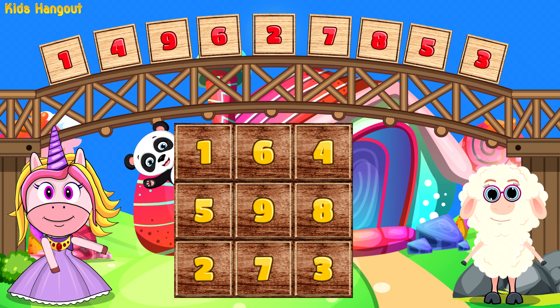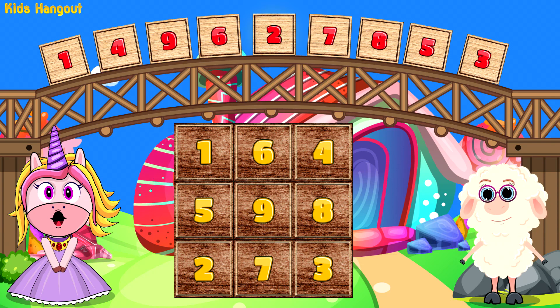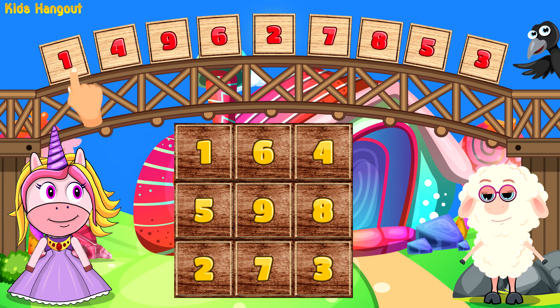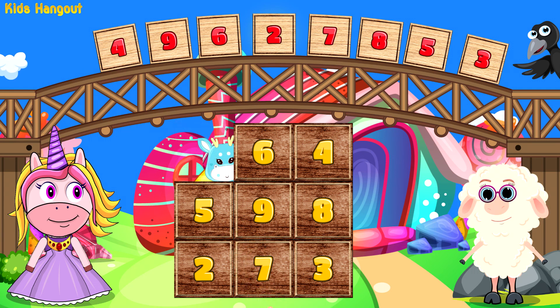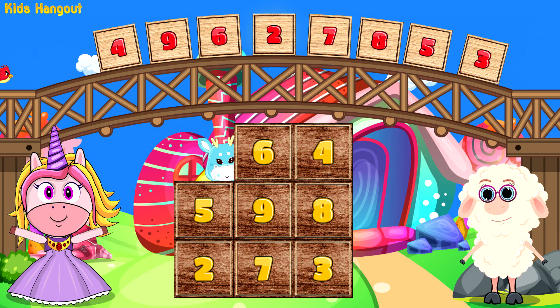Now you know how to count to ten! We must match the tiles with the same numbers. Let's match them in ascending order — that means from smaller to bigger. Okay, let's start with number one. One down, many to go!